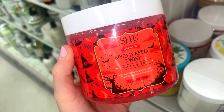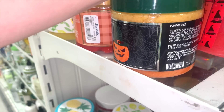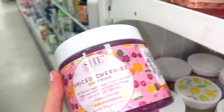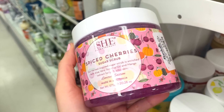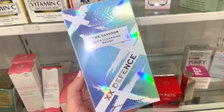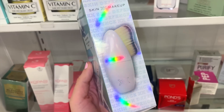I love the Onyx Bathhouse ones but I've shown those a lot lately. They also have the She brand Spiced Cherries scrub — beautiful packaging, very intriguing, also $5.99. Next, they have the Makeup Revolution Saviour Deep Cleansing Brush, which actually looks really cool — I love the holographic box. It would be amazing for applying a mask or foundation.